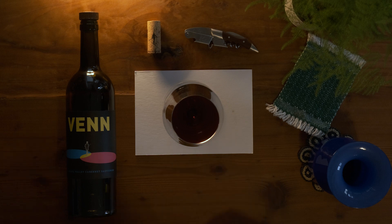The 2019 iteration is about 86% Cabernet Sauvignon, about 10% Cab Franc, and a little touch of 4% Malbec.